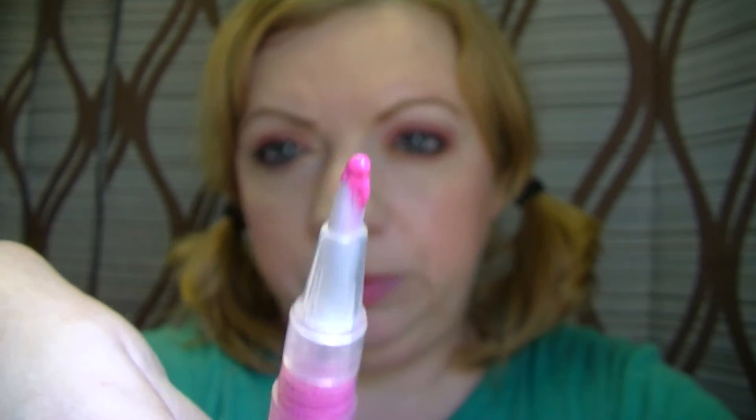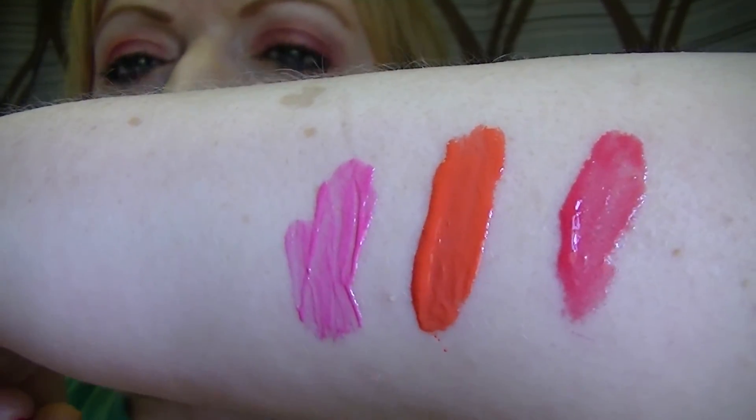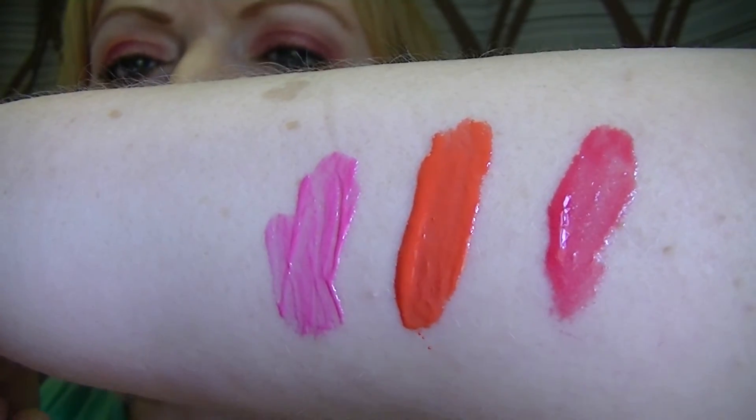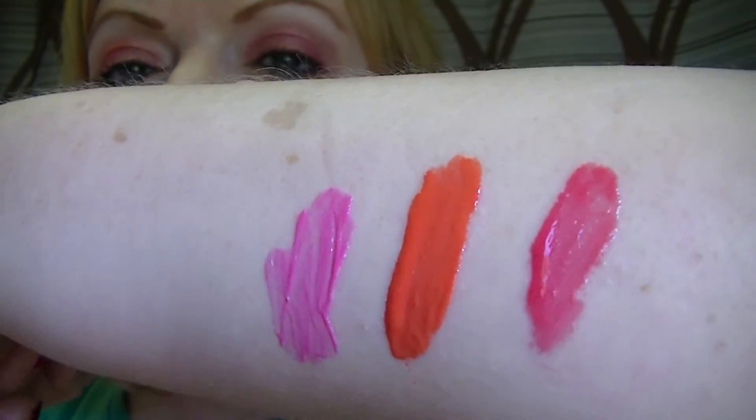Okay, so here we go — this is what Pink Sunset looks like coming out. I'll put that on my arm. This one is the lightest of the three — just a pink, like a rose pink, bubble-gum-ish rosy pink.